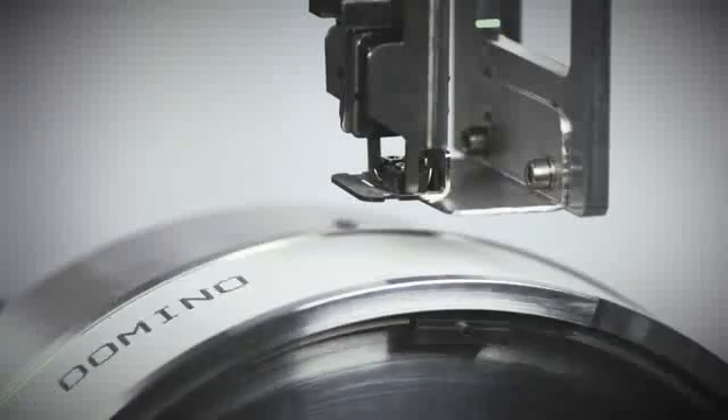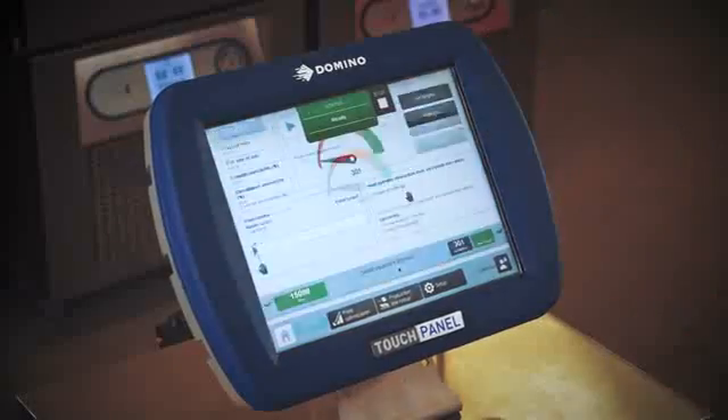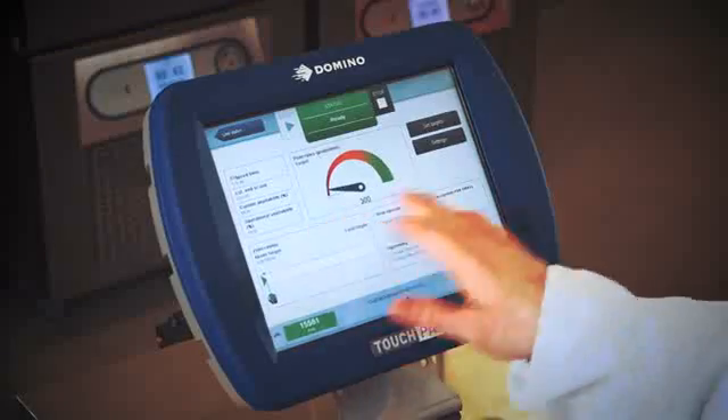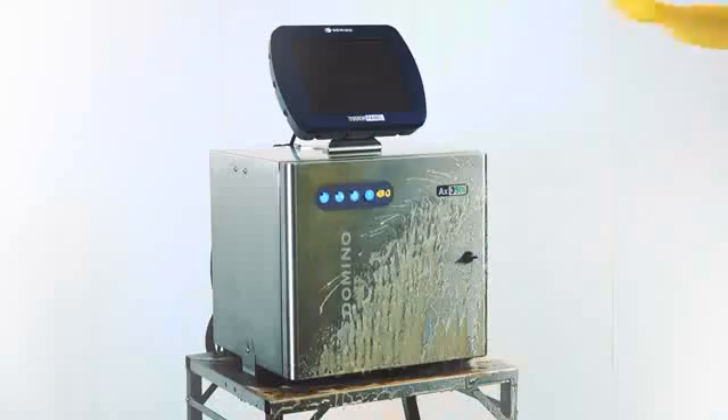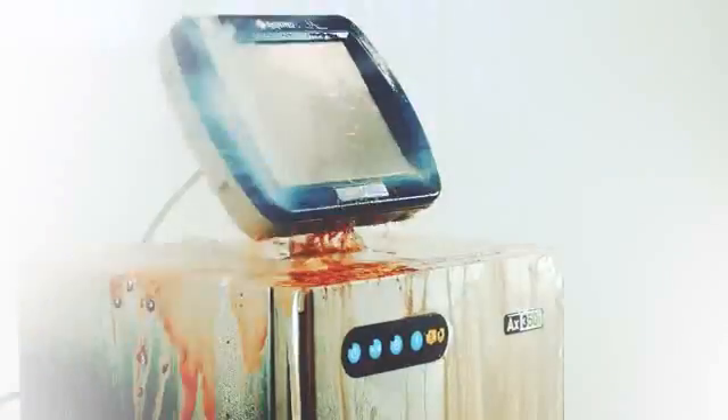So now every code is the highest possible quality, which means fewer rejects, less downtime and improved operating efficiencies. We didn't stop there though. We redesigned the user interface to make it simple, quick and easy to use. We've removed the need to service the printer and made it suitable to run even in the harshest of environments.